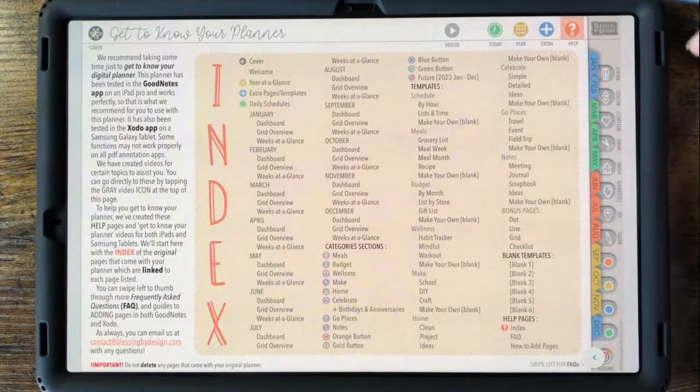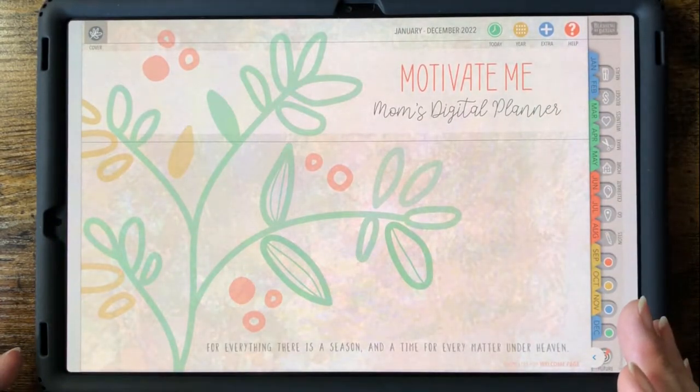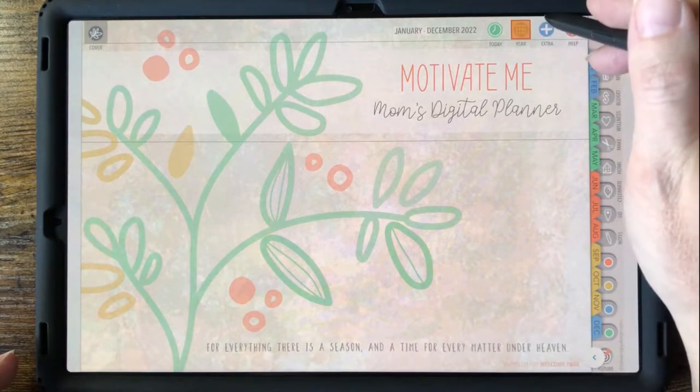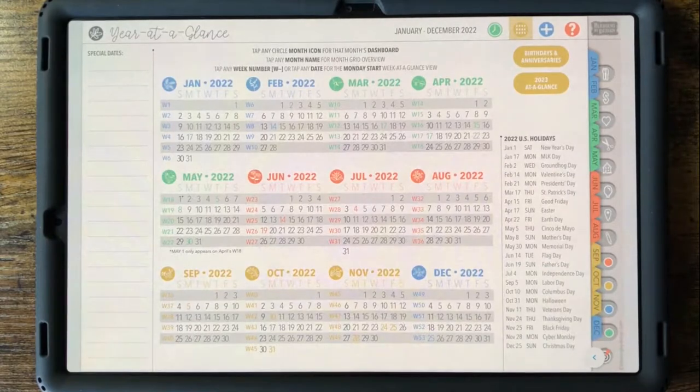I'm so excited to show you our 2022 Motivate Me Moms Digital Planner. It's a digital planner designed with mothers in mind that runs from January to December 2022. So let's get started.